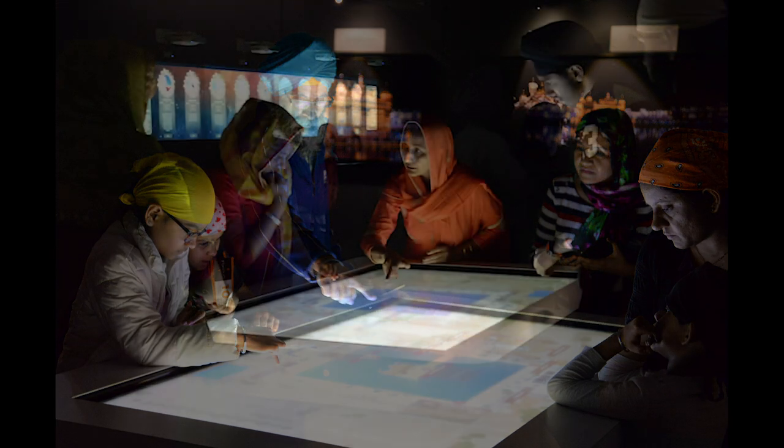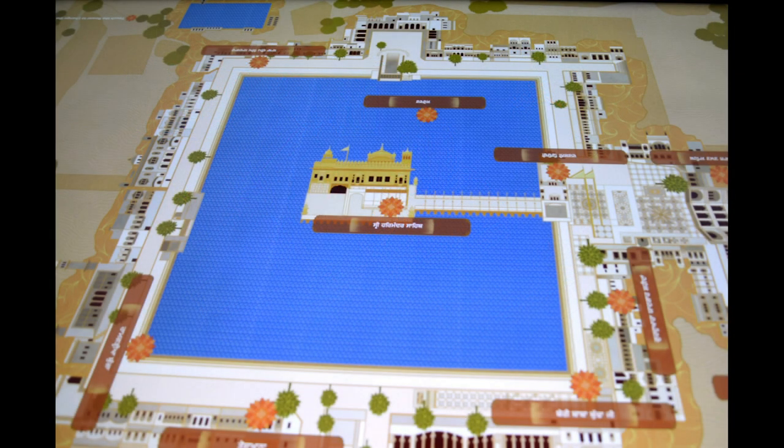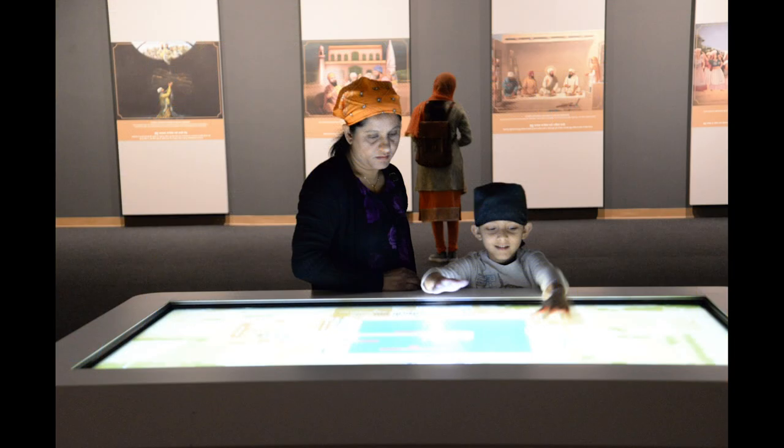The idea is to break the monotony of a regular museum which you walk into. This is far more interactive, more immersive, and that's what creates better impact.